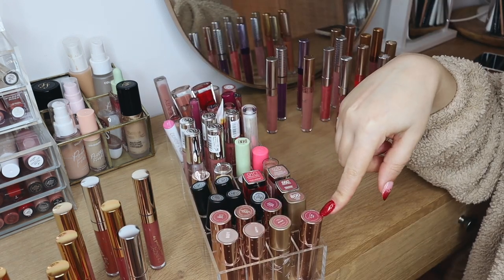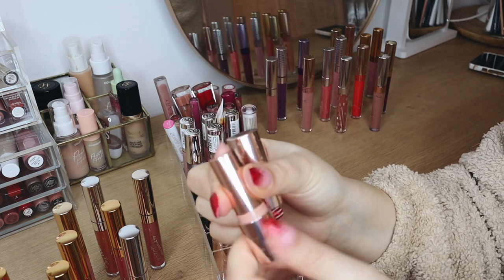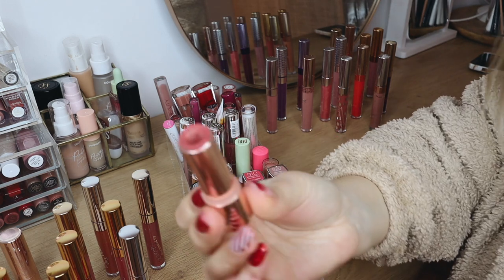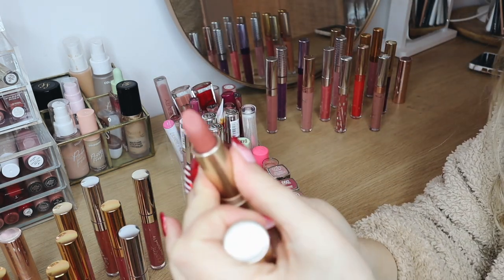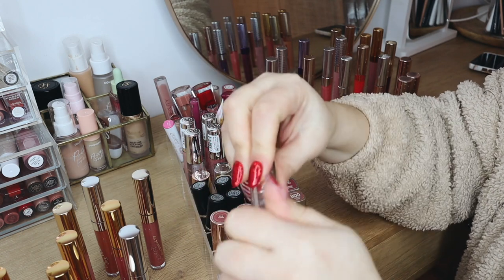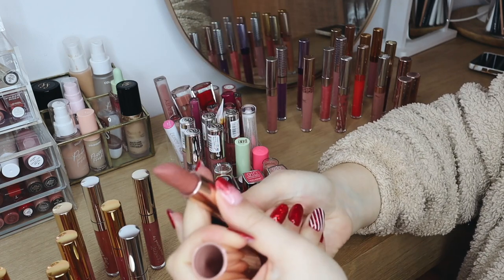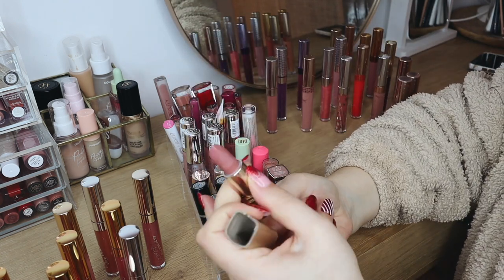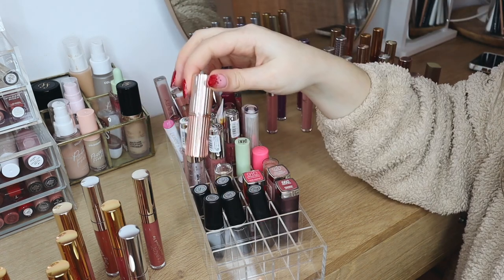Moving on to the next container — I have my ColourPop lipsticks. Boy and Appy are the oldest ones; these were the first lipsticks they ever launched, so those I'm getting rid of. Hey Mr. DJ — yeah, that will go as well. Ariel I'm going to keep. Little Leak I guess can stay. What's Your Sign I think is still good to go. Third Eye I'm keeping as well — I really love the formula of these.